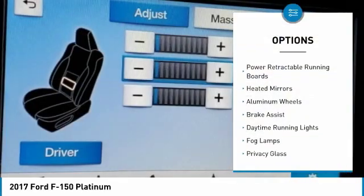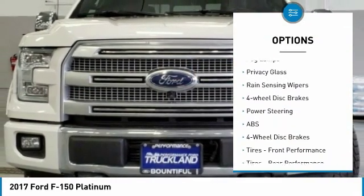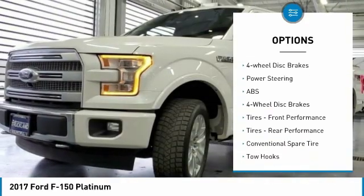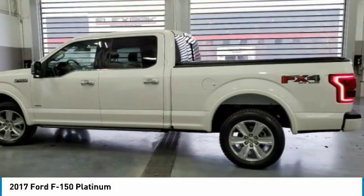Four-wheel drive, power retractable running boards, heated mirrors, aluminum wheels, brake assist, daytime running lights, fog lamps, privacy glass, range-sensing wipers, four-wheel disc brakes.